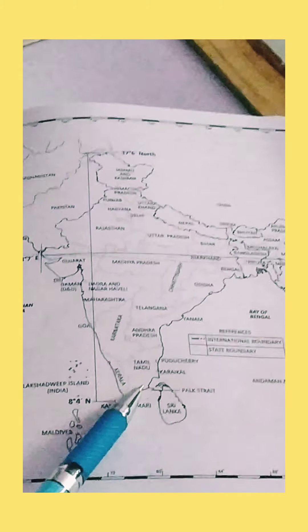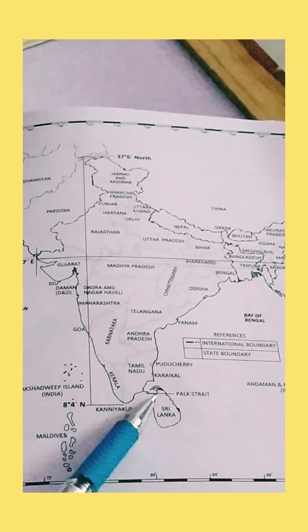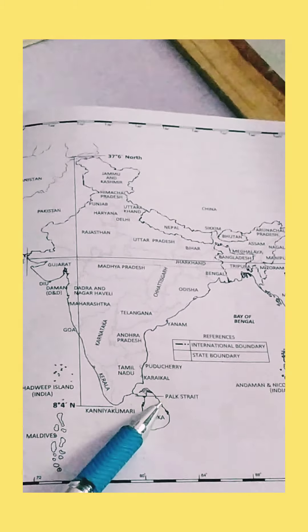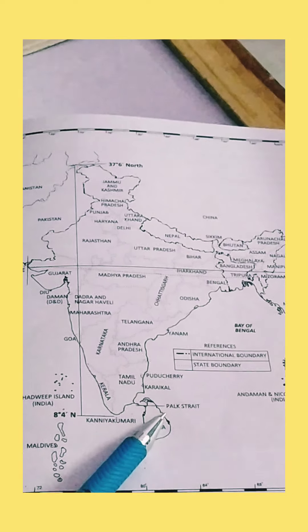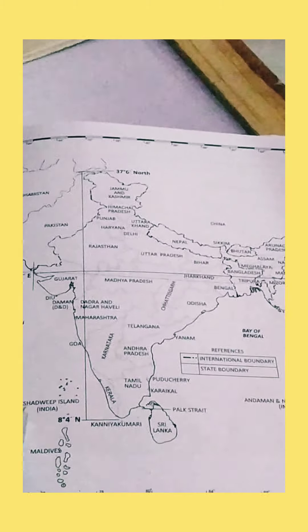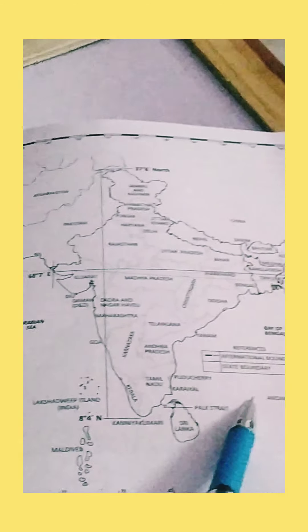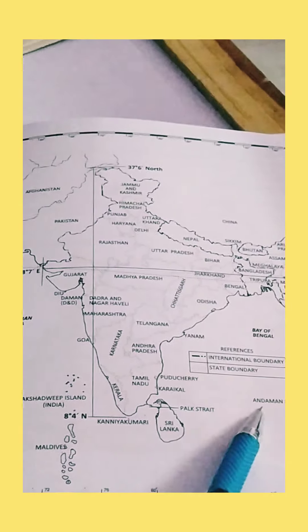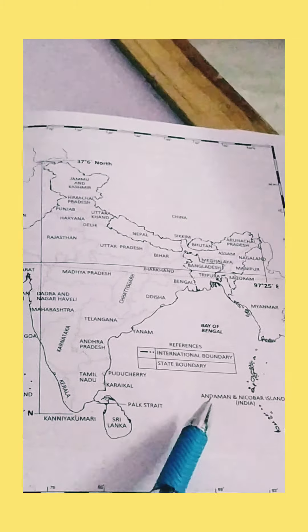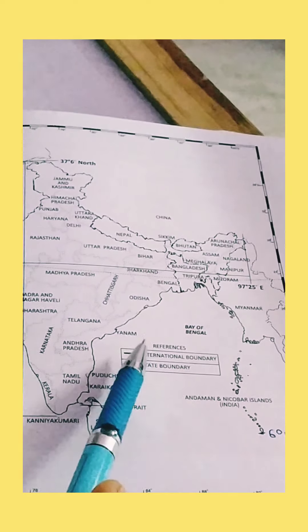This is the narrow strait that divides India and Sri Lanka — it is called the Palk Strait. Now here there is a group of islands in the west in the Arabian Sea named Lakshadweep Islands, and in the east the group of islands named Andaman and Nicobar Islands in the Bay of Bengal.